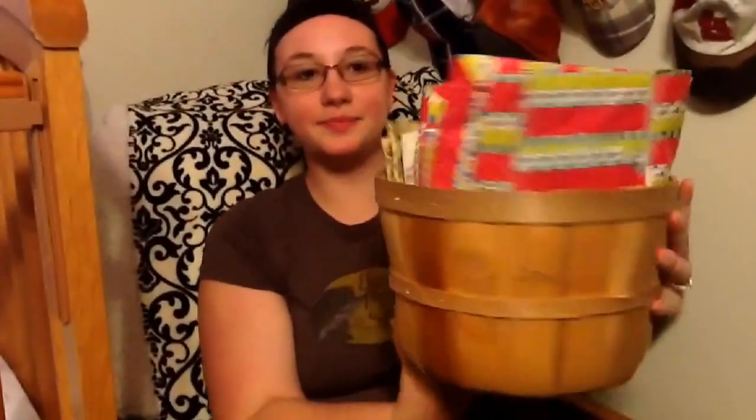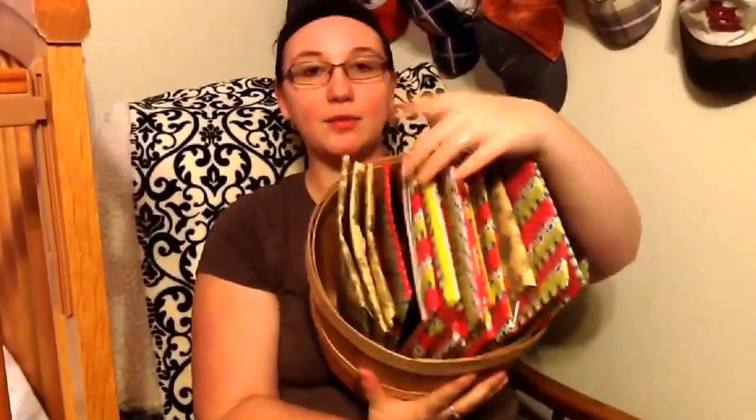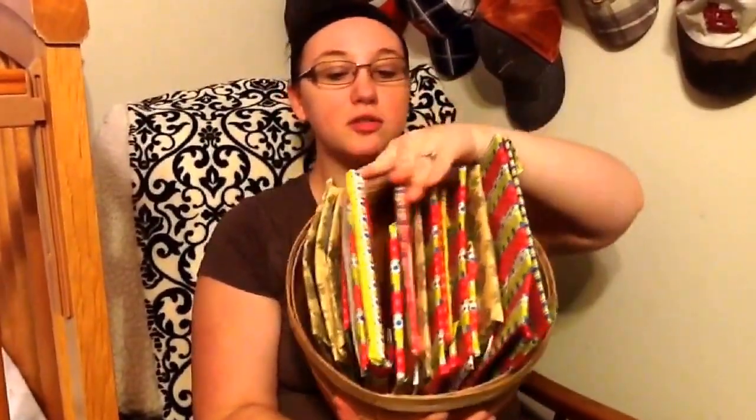So here's the little basket — there are 25 books. I didn't wrap three of them because I didn't have enough tape, but there are 25 books, and each night we'll pull one out and read it. Thank you!